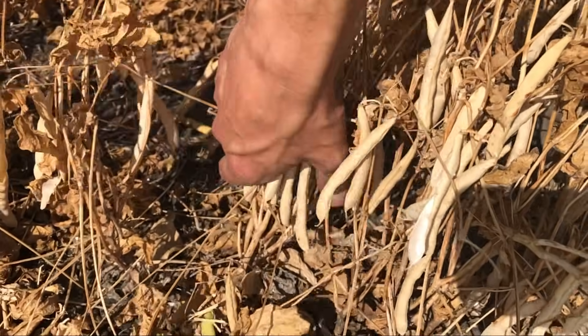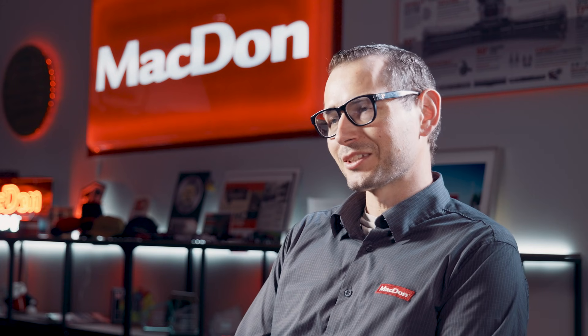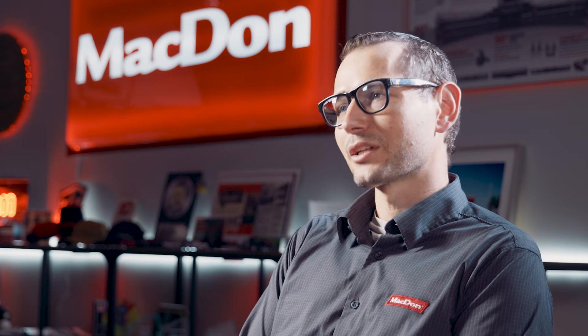Every bean you leave in the field is profit. You look at how much you end up with in the bin, and if you can see that your change helped improve it even if it's just a few percentage points, that's a significant impact.